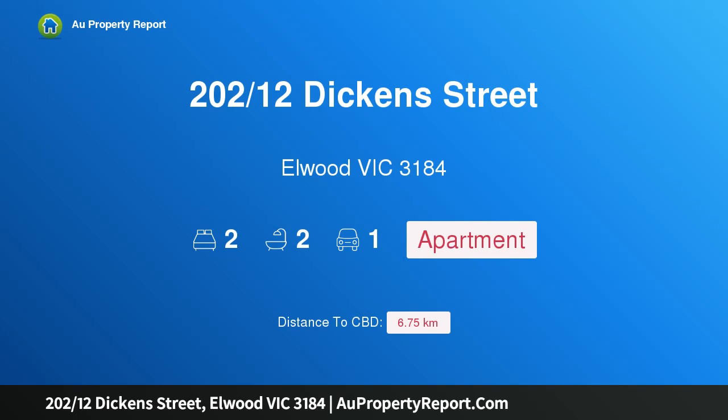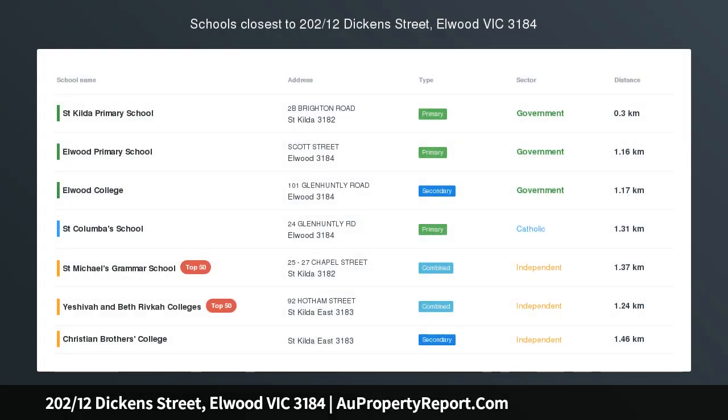Hi, I am glad to introduce Property 212th Sticken Street, Elwood Victoria 3184. Contemporary Class Steps to Borges Gardens.